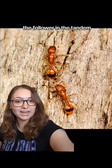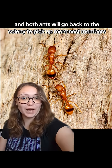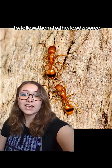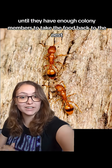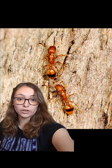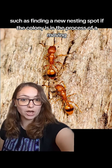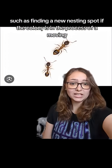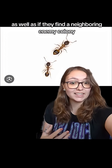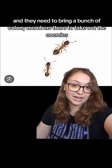The follower in the tandem then learns where this food source is, and both ants will go back to the colony to pick up more nest members to follow them to the food source — and rinse and repeat until they have enough colony members to take the food back to the nest. This is done for other reasons too, such as finding a new nesting spot if the colony is in the process of moving, as well as if they find a neighboring enemy colony and they need to bring a bunch of colony members there to take out the enemies.